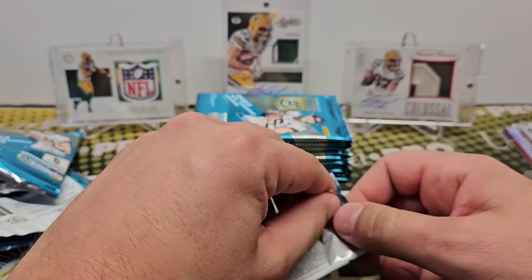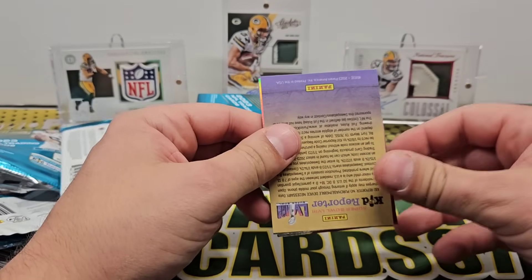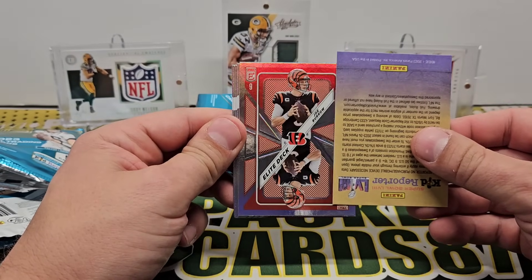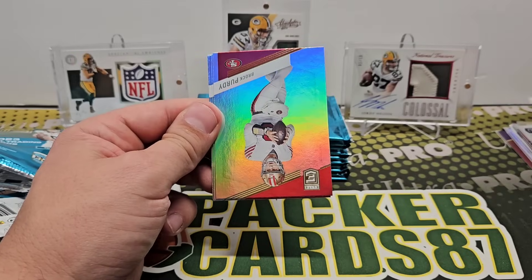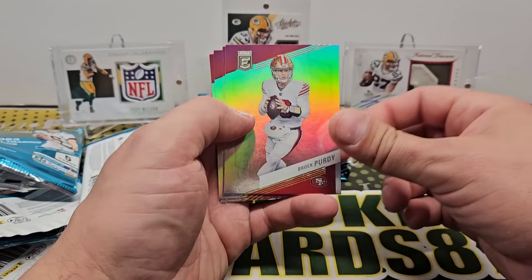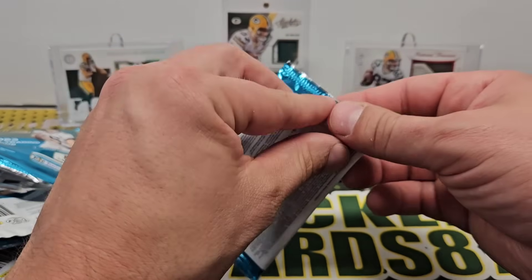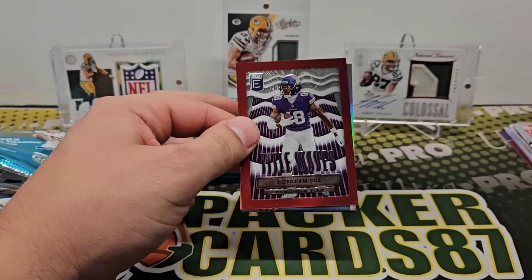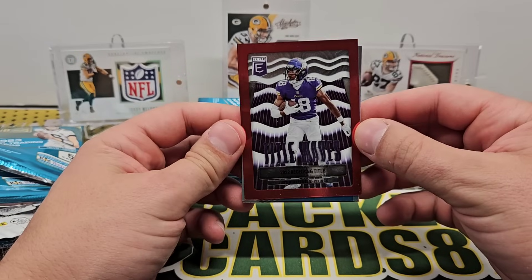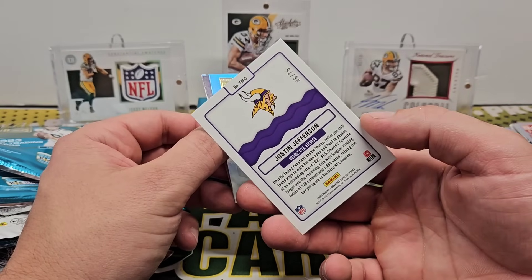We're about halfway through and we've gotten zero autographs so far. Elite Deck — Joe Burrow. Brock Purdy on the second-year base. Kyler, Debo, and Mahomes. Title Waves.